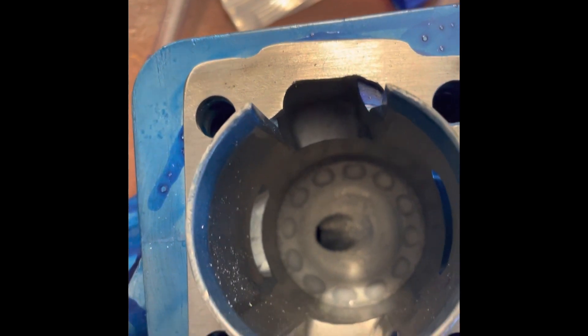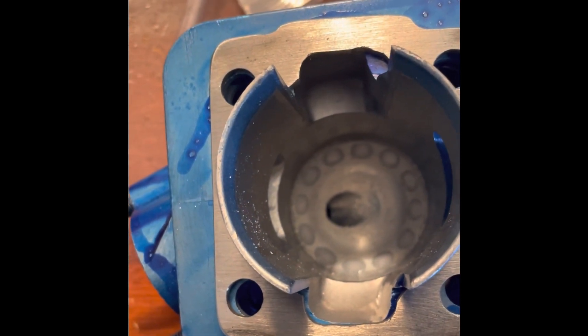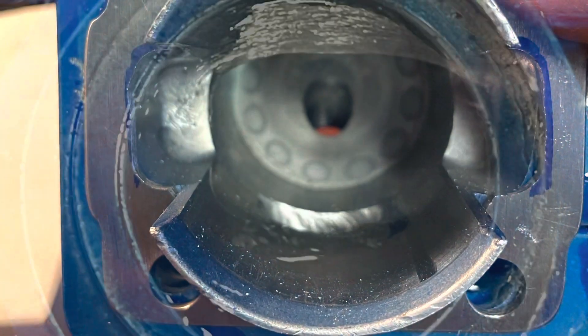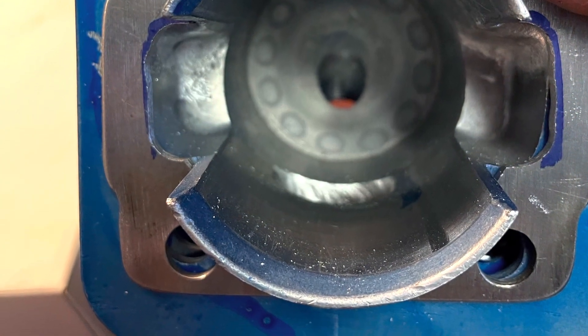It's been case matched, decked, ported, painted. I can't even remember everything. Completely done. Case has been apart. It's been balanced in the crank completely. Ready to go.